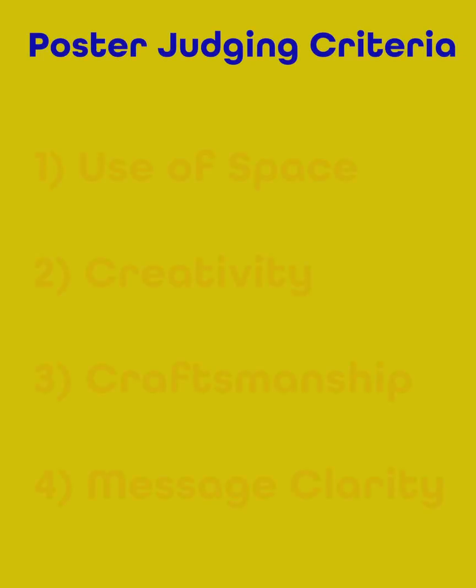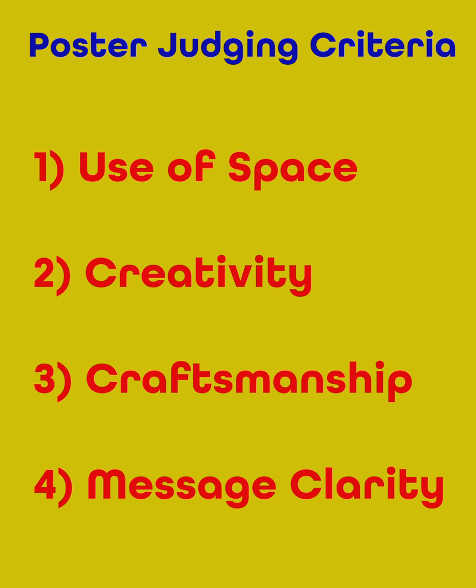Now, judging the poster is going to follow these four criteria. Number one, use of space — do the images and words cover most of the poster? Try leaving as little space as you can on your poster. Even coloring in white spaces would count as filling in those spaces. Number two, creativity — how unique is your solution to helping keep students safe? And how is your drawing creative? Is it unique?